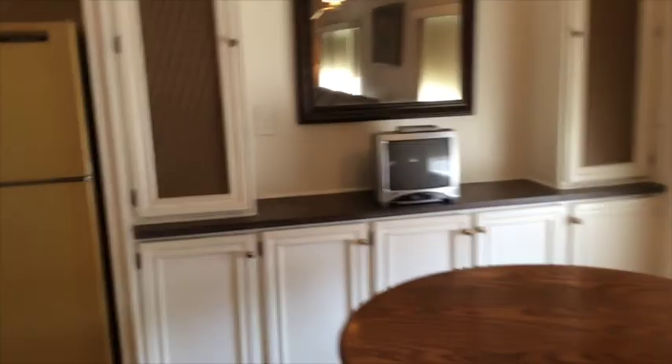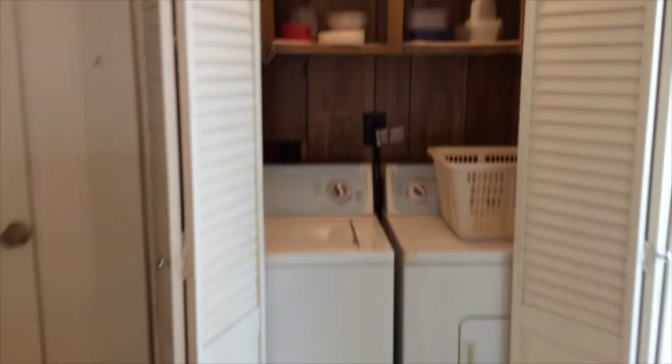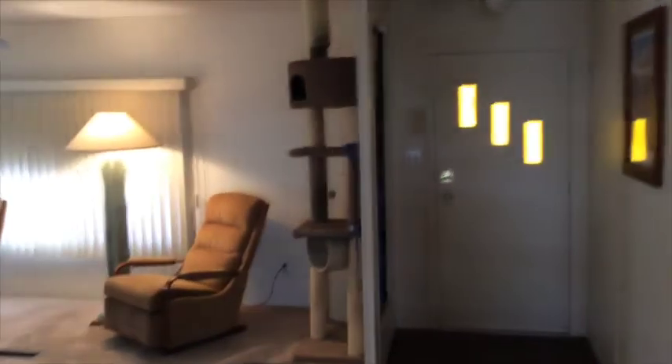All the furniture that you see here does stay. It's got the gas range, full-size washer and dryer, overhead lighting in the laundry area, a broom closet, and a coat closet. You can see what color the paneling was before he had it painted.